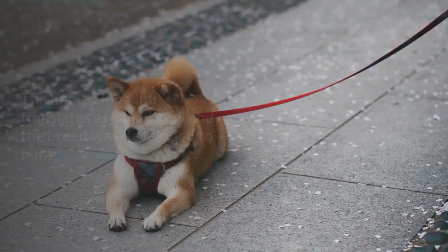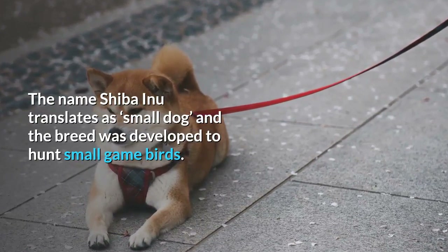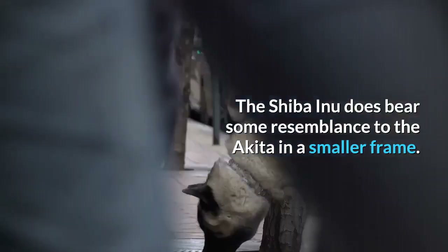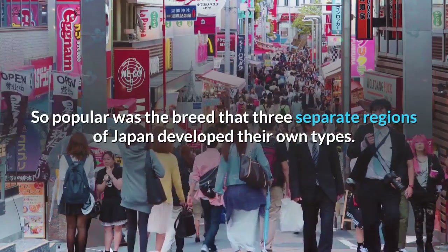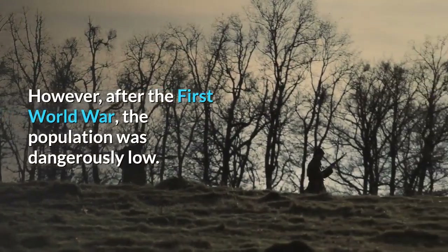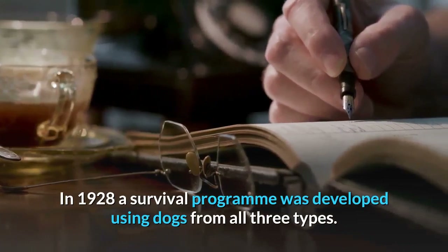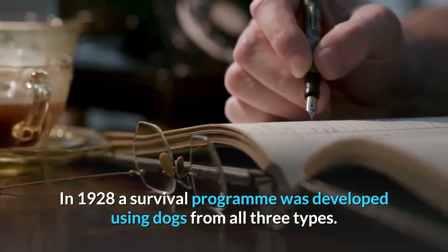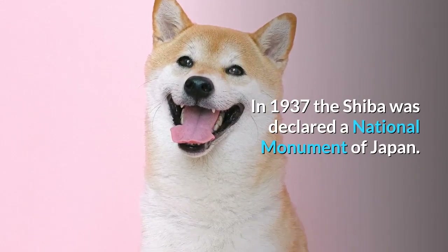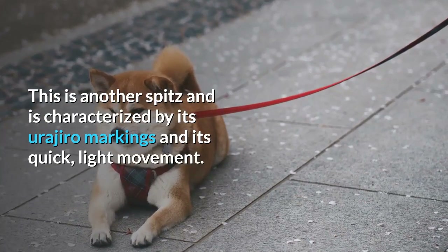Number 1: Shiba Inu Breed History. The name Shiba Inu translates as 'small dog,' and the breed was developed to hunt small game birds. The Shiba Inu bears some resemblance to the Akita in a smaller frame. So popular was the breed that three separate regions of Japan developed their own types. However, after the First World War, the population was dangerously low. In 1928, a survival program was developed using dogs from all three types, and in 1937, the Shiba was declared a national monument of Japan. It is characterized by its Urajiro markings and its quick, light movement.